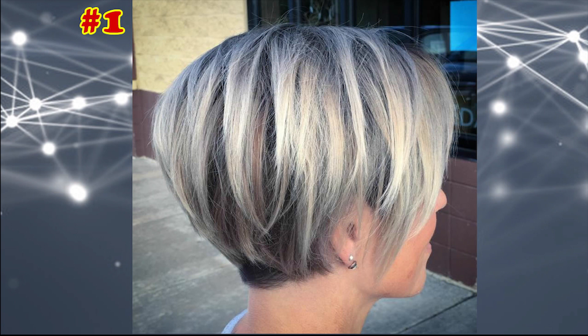Long Blonde Pixie with Root Fade. Cut your thin, fine hair into a cute pixie and add dimension with your preferred shade of blonde highlighting the surface layers. Make the highlights thick and choppy in order to let more of your natural color show through, creating the depth and visual thickness.